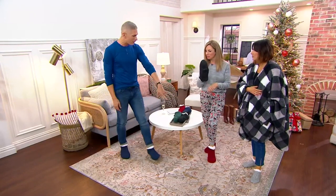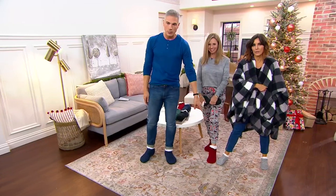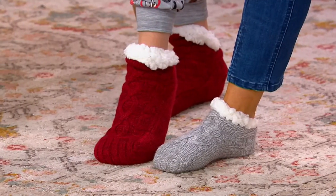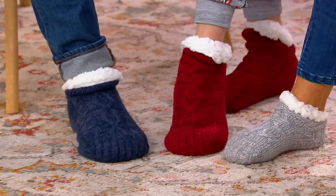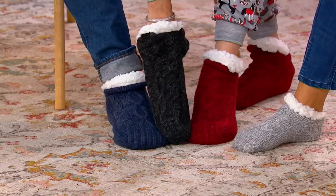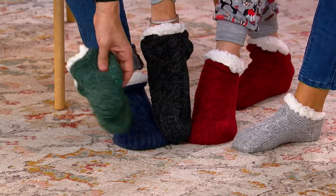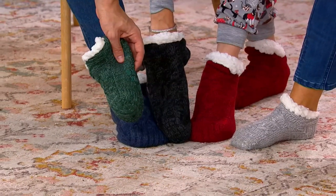They've got the silicone grip. Amy's wearing them in that beautiful light gray, kind of silvery. Anna's wearing them in the red. I've got them on in the blue — we look a little Americana right now. We also have charcoal, or that black which kind of looks like charcoal, and then we also have this beautiful evergreen. Evergreen is the most popular.